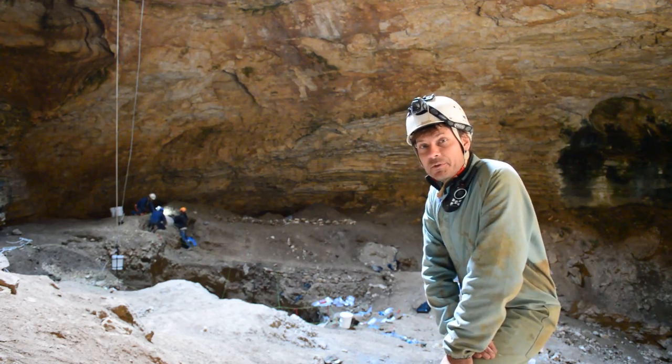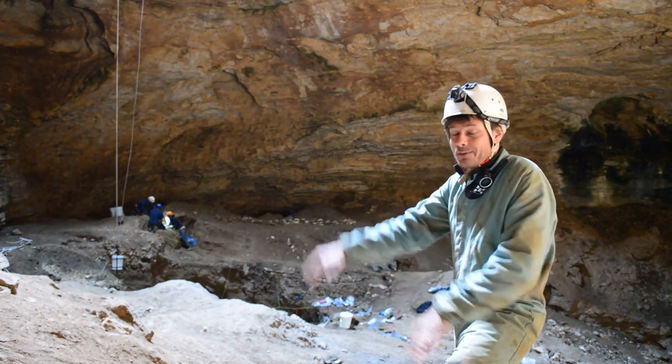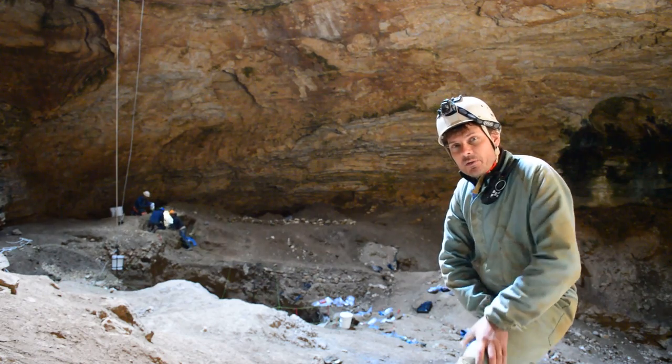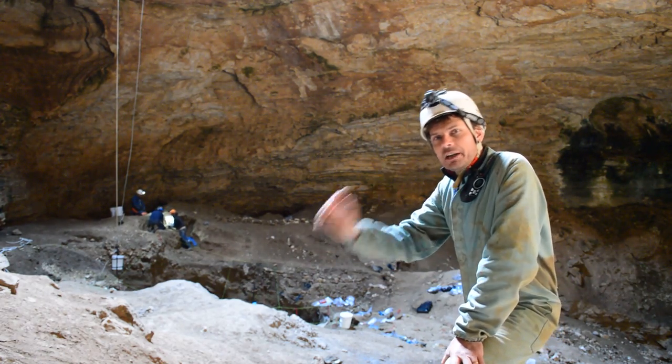But anything from dodo to, you name it. At some stage I have to write a list and stick it on the web of all the weird extinct animals that we've actually managed to get DNA from and understand the evolutionary history. Each one of them has its own detective story.